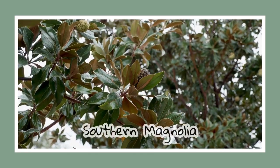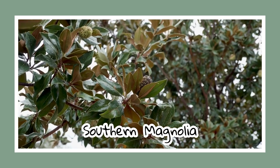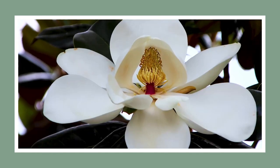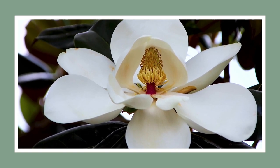Meet the southern magnolia, a beloved symbol of the deep south's plantations. Its relaxed branches and ivory blooms add a regal quality to any yard. Fun fact: instead of bees, it's predominantly beetles that consume its pollen.